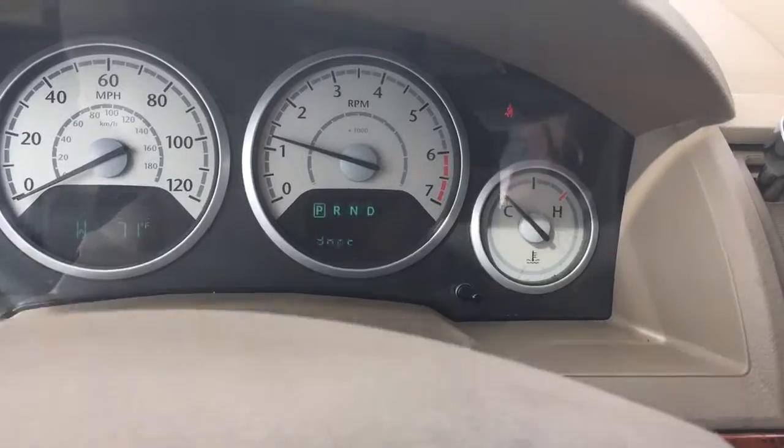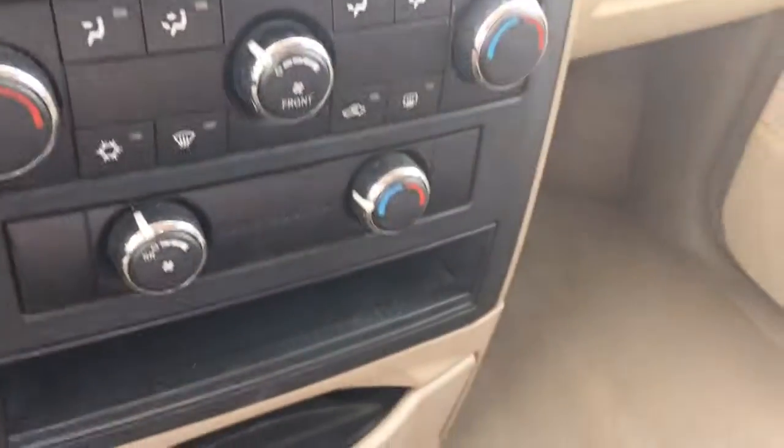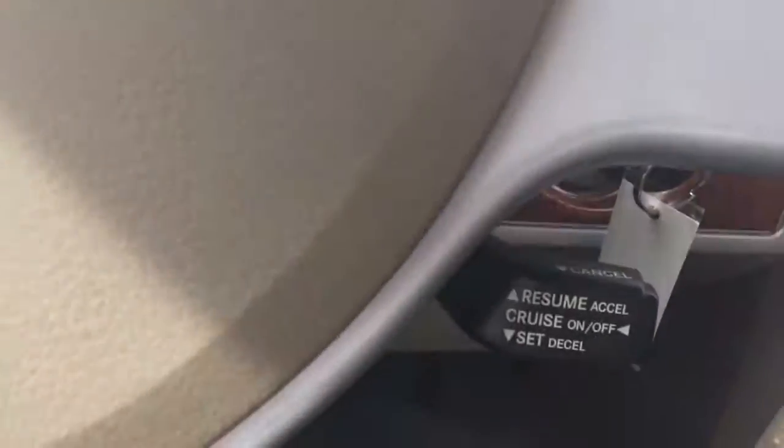It's got 42,000 miles on it — of course it's not showing on the odometer because I've got the door open. There are all the accoutrements on it: rear AC and cruise control.